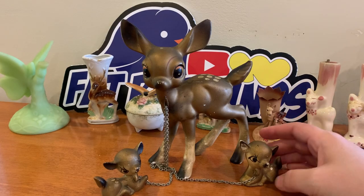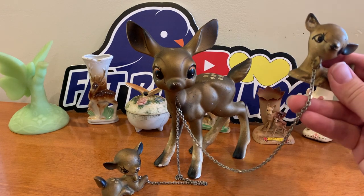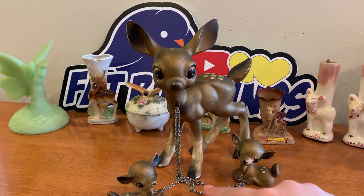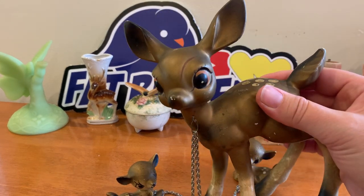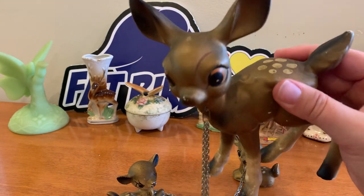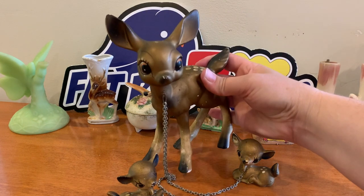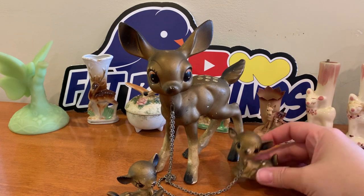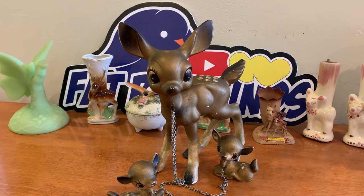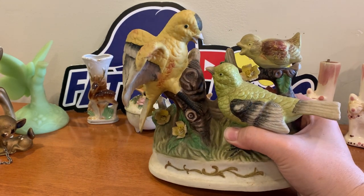Next we have another mama deer and babies. I don't think this chain is original — I think it's been added later. The chains are usually bronze colored and not so long; she's really giving them a lot of space. She's got a little bit of paint loss here and there but no major cracking or chips. Super kitschy mid-century deer at its best.